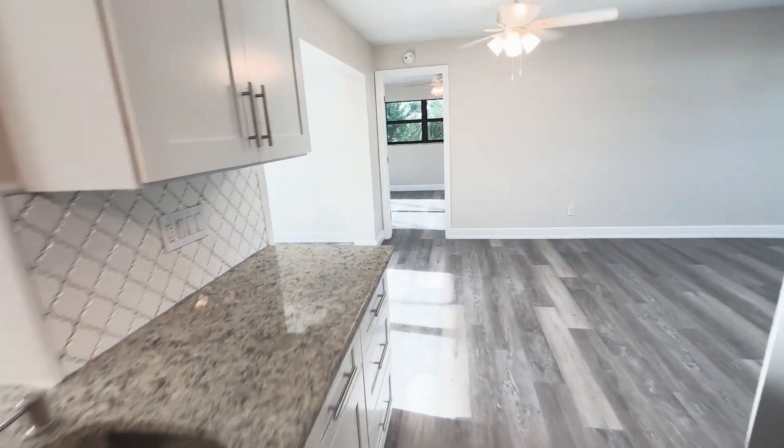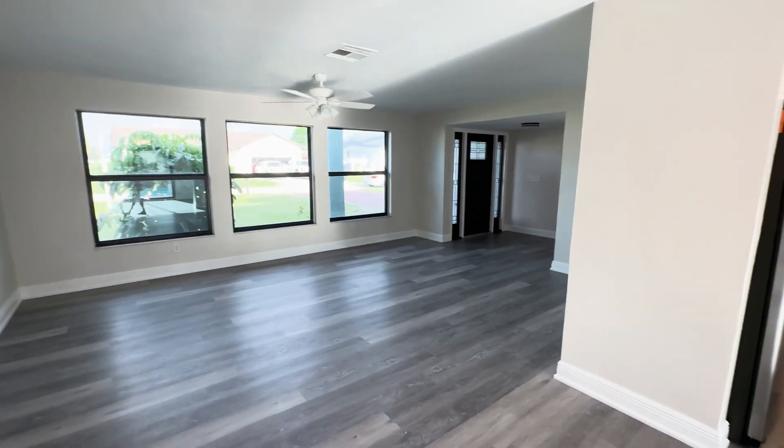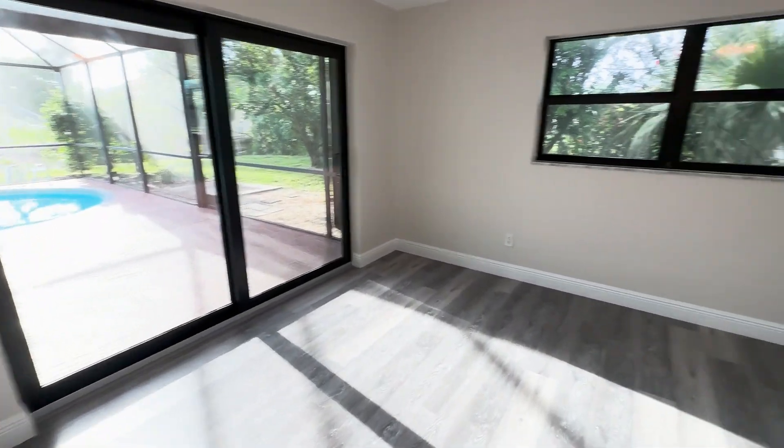They did a great job with the kitchen — white cabinets, stone countertops. This is a familiar floor plan; I've seen it a lot. This house is about 1,600 square feet in its original form. The way it sits today, it's over 3,100 square feet of living area.